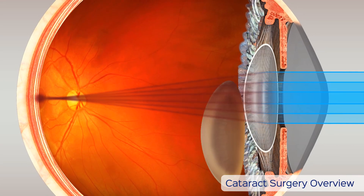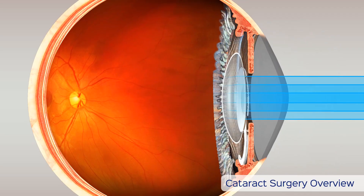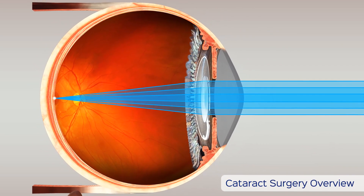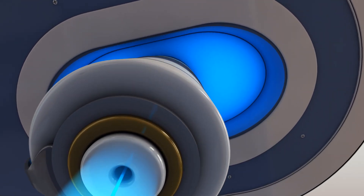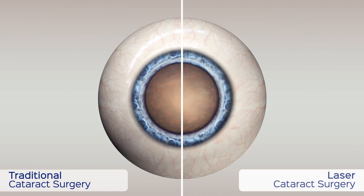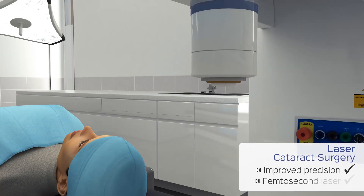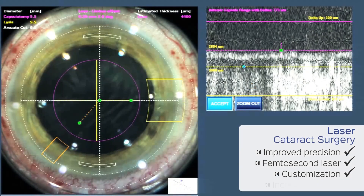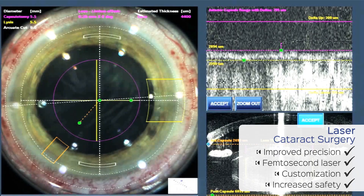The traditional method of removing a cataract along with implantation of an intraocular lens is one of the safest and most successful procedures performed in medicine today. Now, a technological breakthrough with laser cataract surgery is available that has significantly improved the precision of several of the most critical steps in cataract surgery. With laser cataract surgery, your surgeon will customize your procedure to your unique visual needs, resulting in better visual outcomes and potentially making cataract surgery even safer.